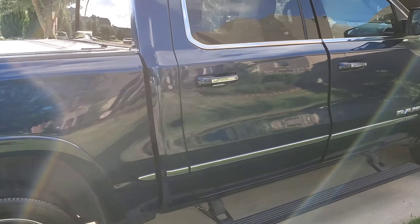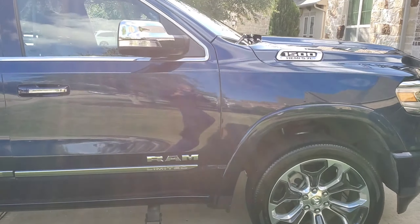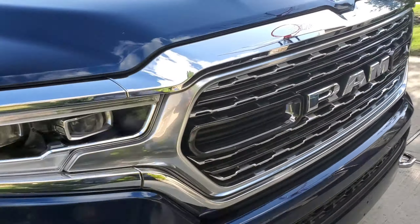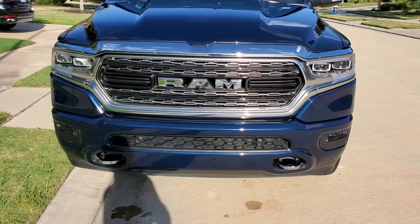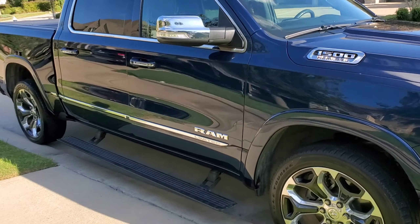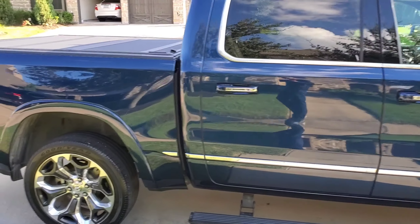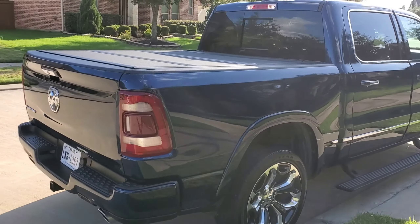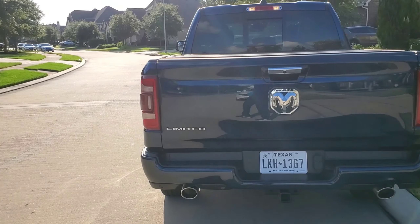Look at that true blue. Man, I'm telling you, I love this color for some reason — nice gloss. I'm gonna give it this last walk around before I show y'all the next vehicle. It came out real nice.